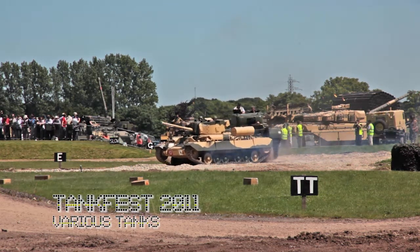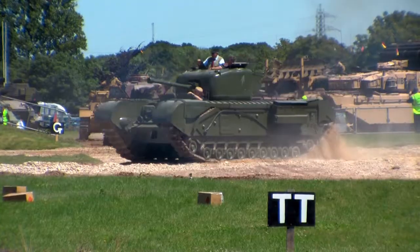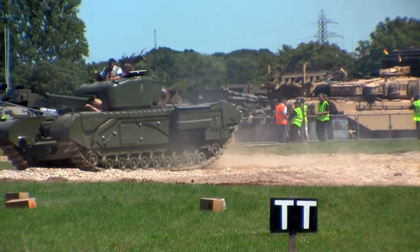The Mark II, that is the A12, that's on show inside the museum. And the Mark III, the Valentine, is the one leading this little column now.